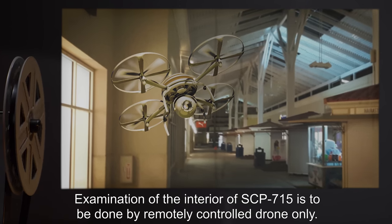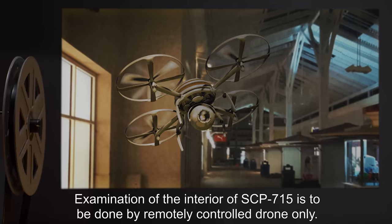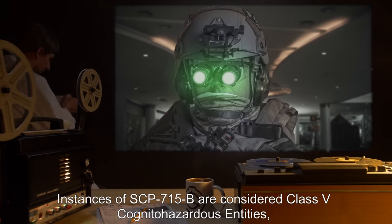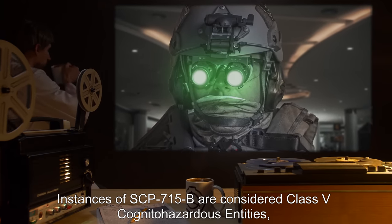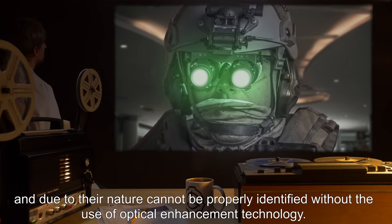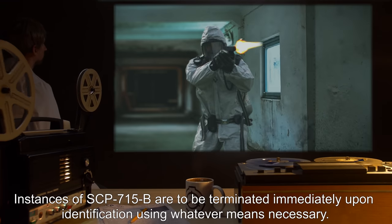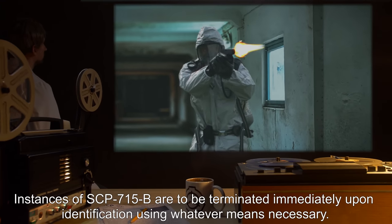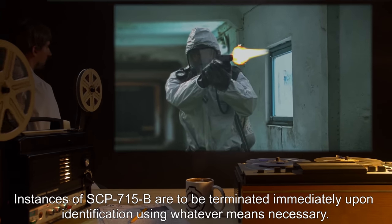Examination of the interior of SCP-715 is to be done by a remotely controlled drone only. Instances of SCP-715-B are considered Class-V cognitohazardous entities and, due to their nature, cannot be properly identified without the use of optical enhancement technology. Instances of SCP-715-B are to be terminated immediately upon identification, using whatever means necessary.